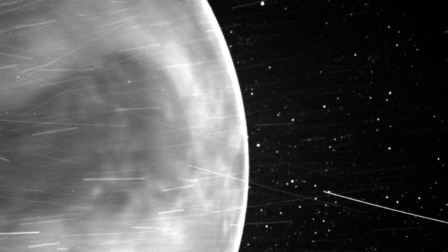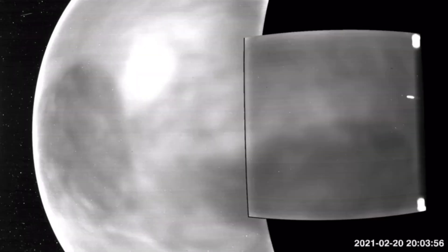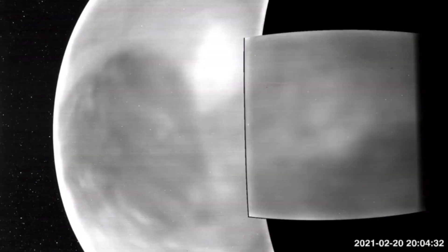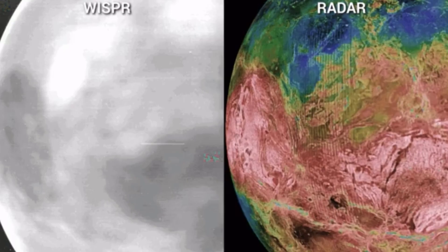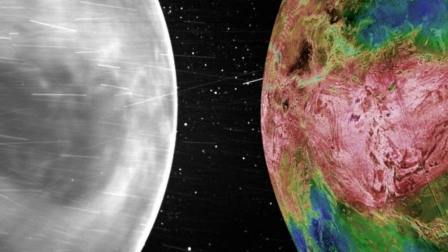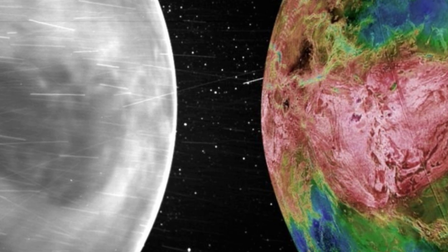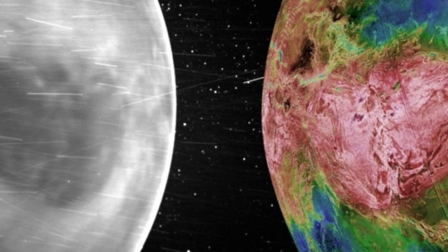This is where WISPR ended up surprising scientists. Last year, it took some images of Venus's night side that seemed to show surface features through the cloud layers. WISPR is optimized for visible light — that is, it takes images in wavelengths that the human eye can see — but it turned out that the instrument can also see a little bit further, into the near-infrared part of the spectrum invisible to human eyes.